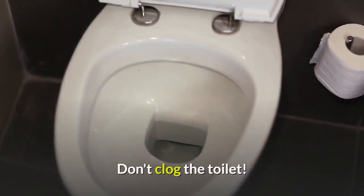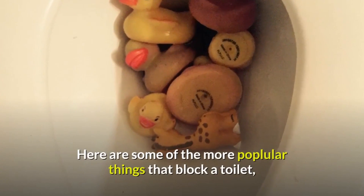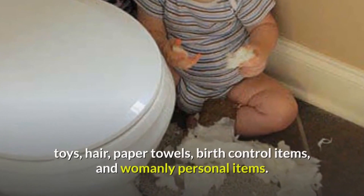Prevent plumbing troubles — don't clog the toilet. Here are some of the more popular things that block a toilet: toys, hair, paper towels, birth control items, and feminine personal hygiene items.